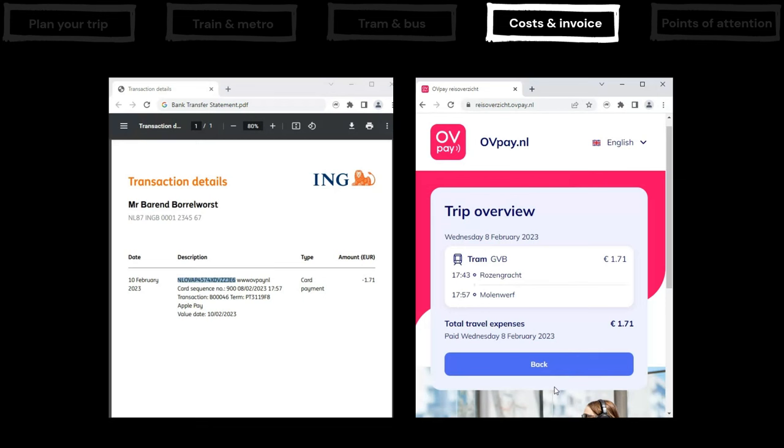Also on this page, you can make corrections should you have forgotten to check out. You can find the link in the description below.